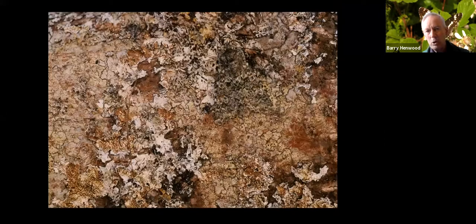So first of all, crypsis. There's a moth in this picture which might just take you a second or two to work out where it is. This is a moth called the Large Ranunculus, and it's just superbly cryptic on this lichen-covered background.